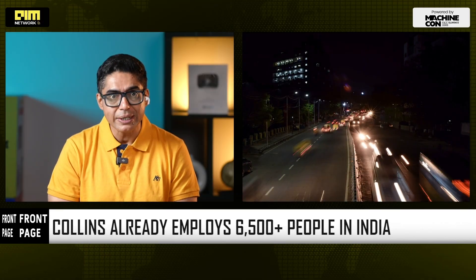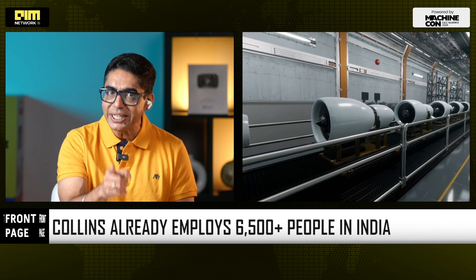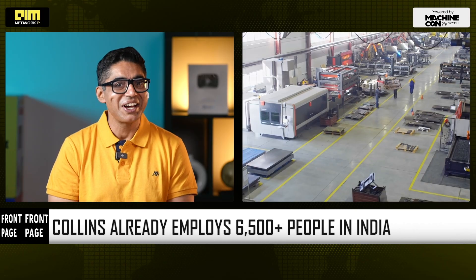Why India? Why now? Because India gives Collins three strategic advantages. First, the talent — Collins already employs 6,500-plus people in India across engineering, manufacturing, supply chain, and digital. Second, cost and speed — local testing means faster certification cycles, local manufacturing means lower cost and higher output, and local R&D means innovation tailored to global demand. Third, supply chain resilience — post-pandemic, every major aerospace company wants distributed manufacturing, multi-geo-redundancy, and trusted, compliant partners. India checks all boxes.